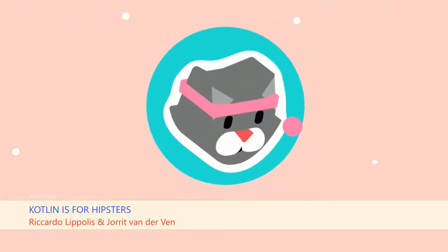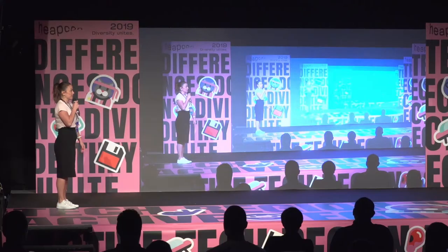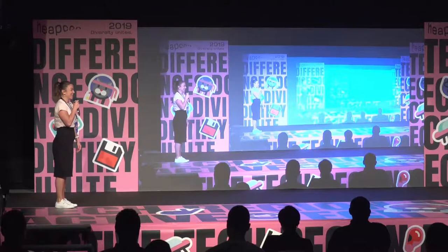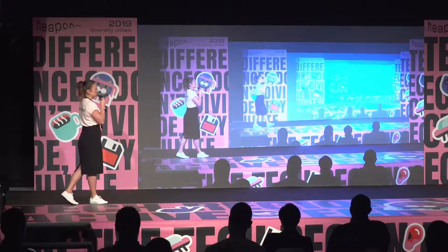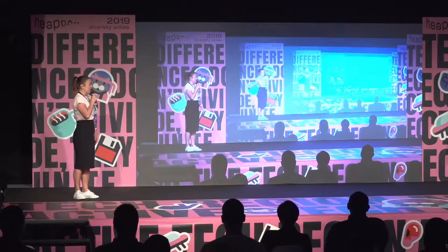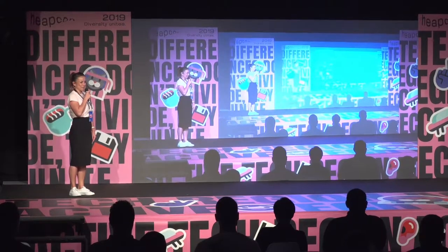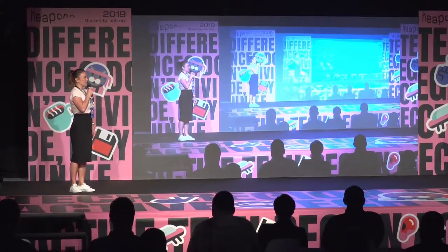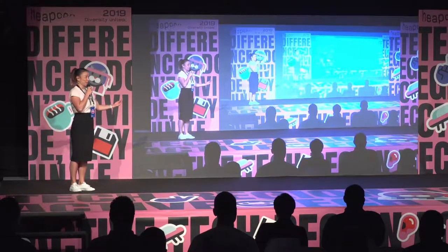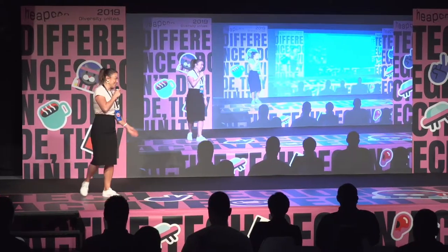Let's start with today's talk. Most developers like to use new technologies, and these guys used some older technology for a good reason. We have Ricardo and Jorit from the Netherlands here with us today. They will talk about Kotlin — they like to call themselves hipsters, and Kotlin a hipster's language. So let's see what they have for us today. The stage is yours.